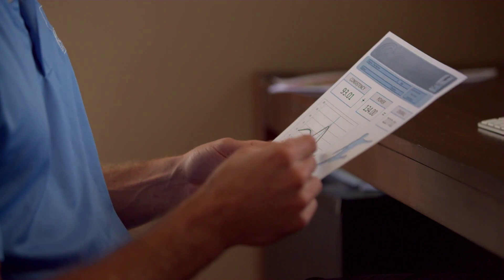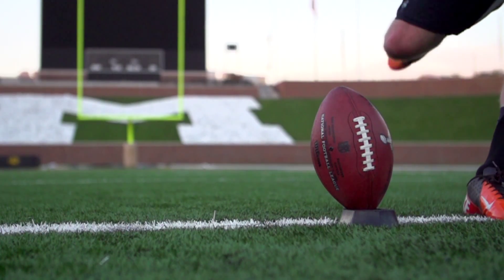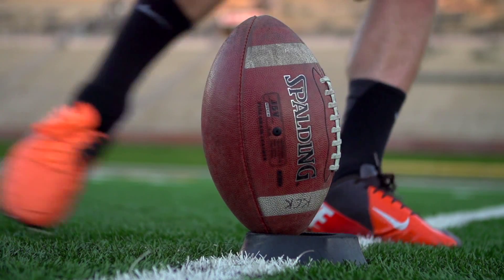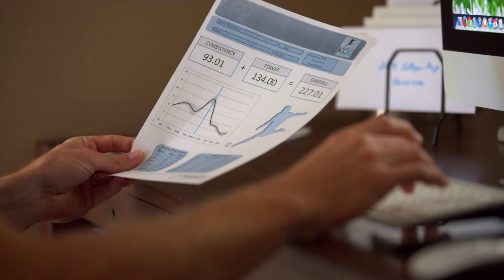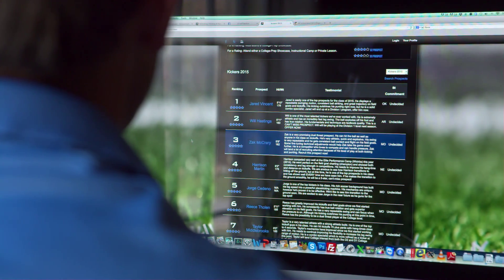Based on current data, we've created baseline scores of kickers at the high school, college, and professional levels. These baselines enable us to assess who is outperforming or underperforming at their current level of play. This data is also used to help us more accurately rate and rank our athletes.